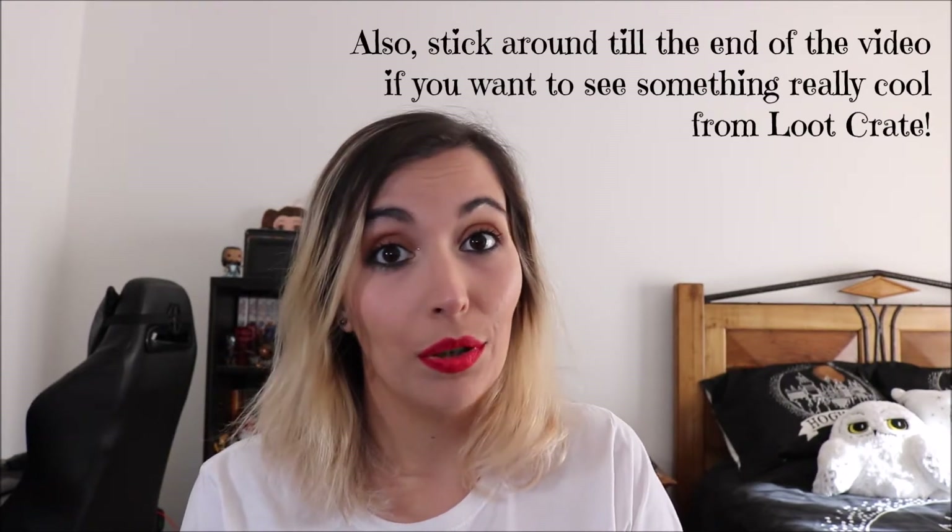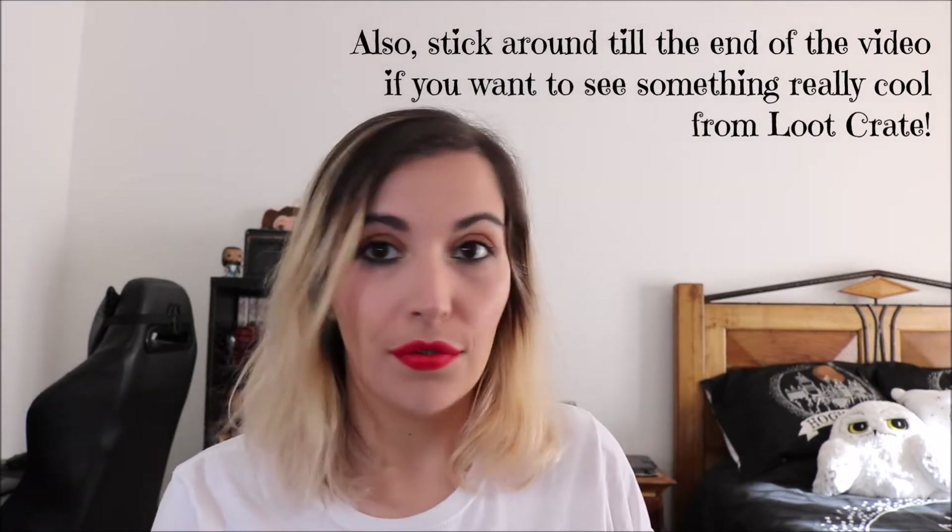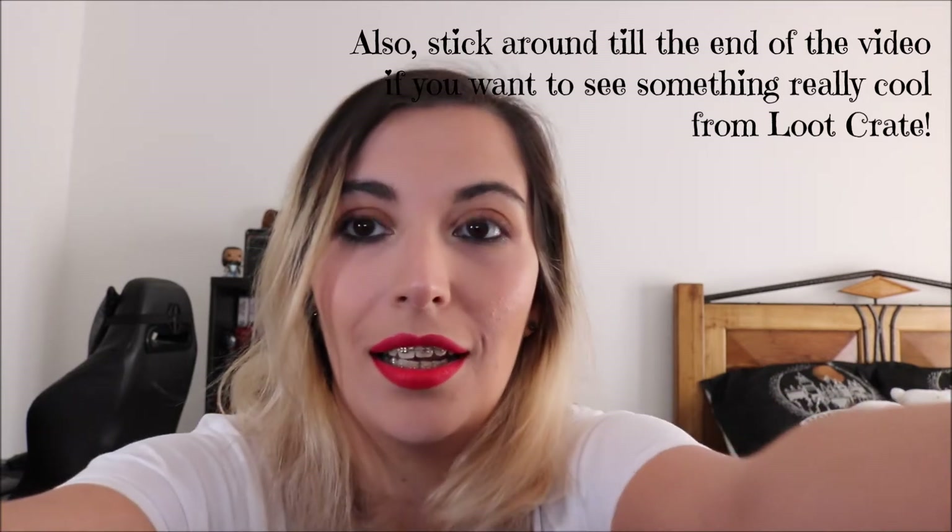Hello everyone, welcome back to my channel! As you've probably seen by the title and thumbnail, today I have a very big Primark haul. This was supposed to be my spring Primark haul but I had a lot of stuff to do, so I'm only uploading it now — it's almost summer — and I have two large bags.